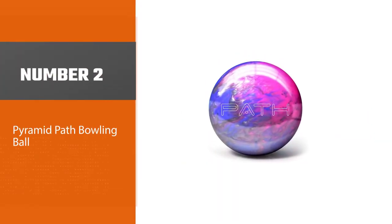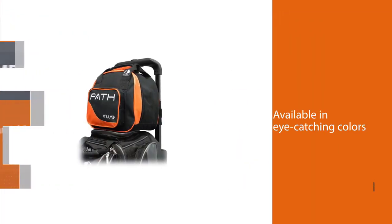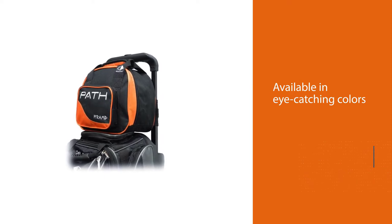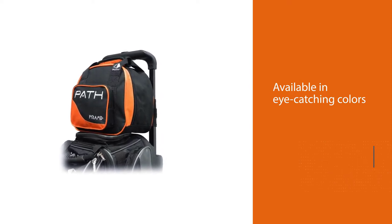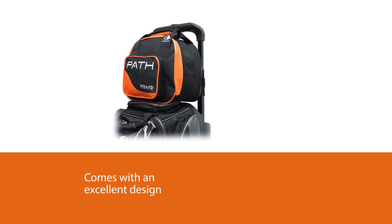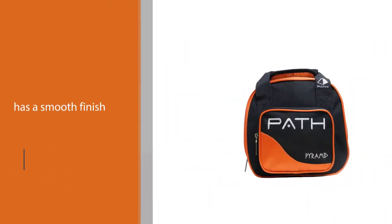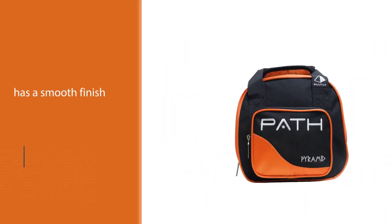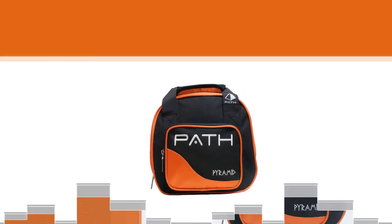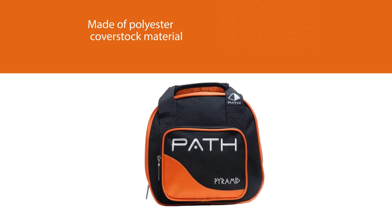Number two: Pyramid Path bowling ball. Pyramid produces some of the best bowling balls available out there. If you want quality bowling balls within an affordable rate, the Pyramid Path bowling ball is the option for you. With a polyester cover stock, the ball serves as an ideal companion for beginners. This ball is perfect for those who want to achieve a perfectly straight shot; however, professionals can even use it as a spare bowling ball.